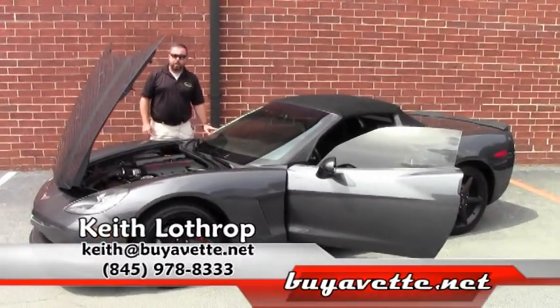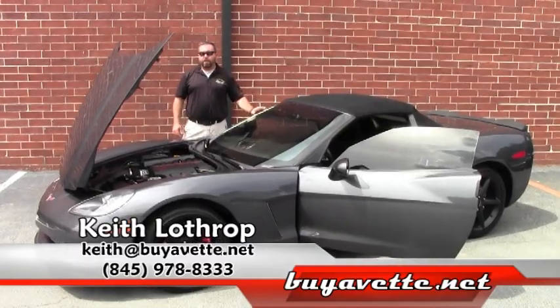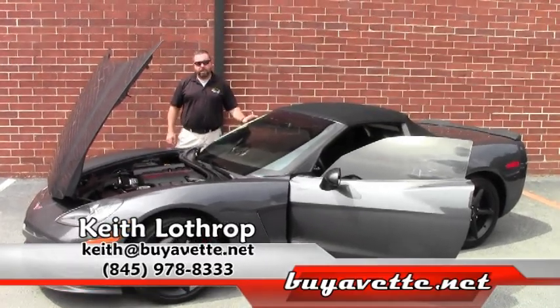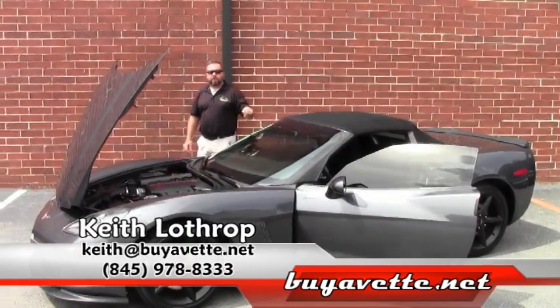My name is Keith. If I can help you with this or any of our other Corvettes in inventory, please don't hesitate to give me a call. My phone number is 845-978-8333, or you can send me an email at keith@buyavet.net. Thanks for watching — tune into the next video, we're gonna take it out for a test drive.